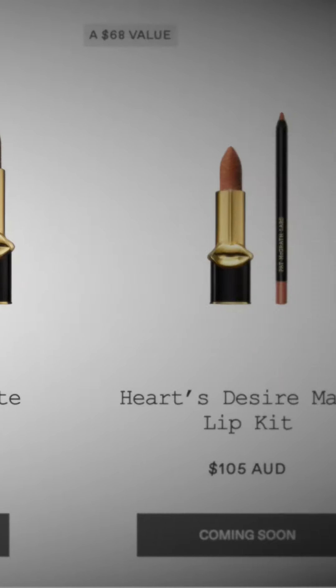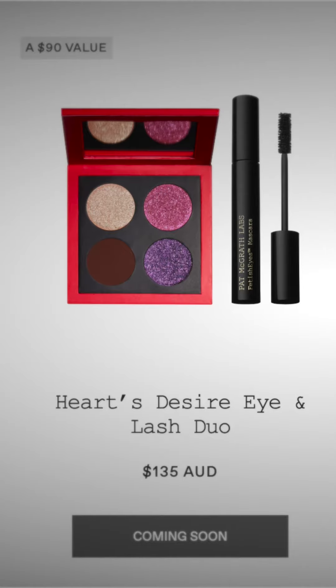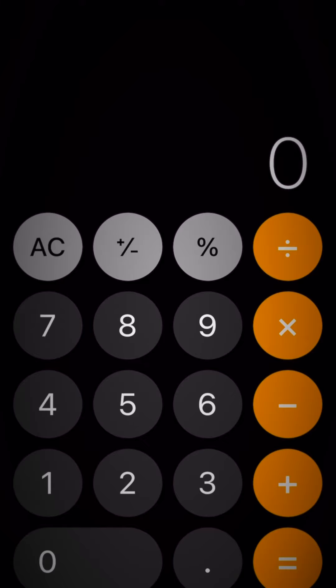But that's not the only thing I noticed. With any launch, you can always get a bundle deal. But let's look at this value bundle, which is $135 but listed as a $90 value. Let's do some math, kiddies. If the palette is $97 and the mascara is $59, that gives us a total of $156. But if we reduce by the bundle price of $135, that leaves us a whopping saving of $21.